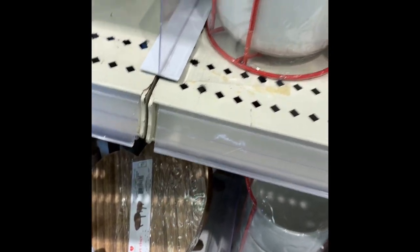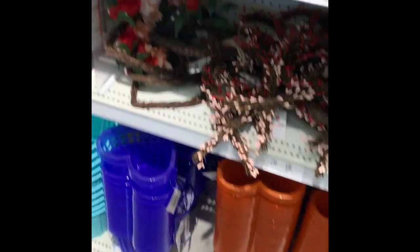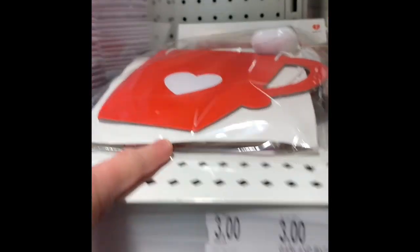We still have those heart risers, which are so cute. We still have those wreaths, we still have those buckets. And we still have the heart cleats and the banners.